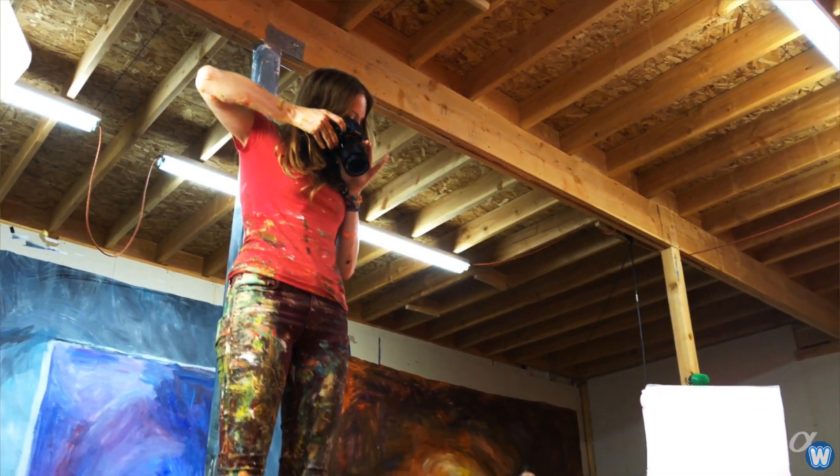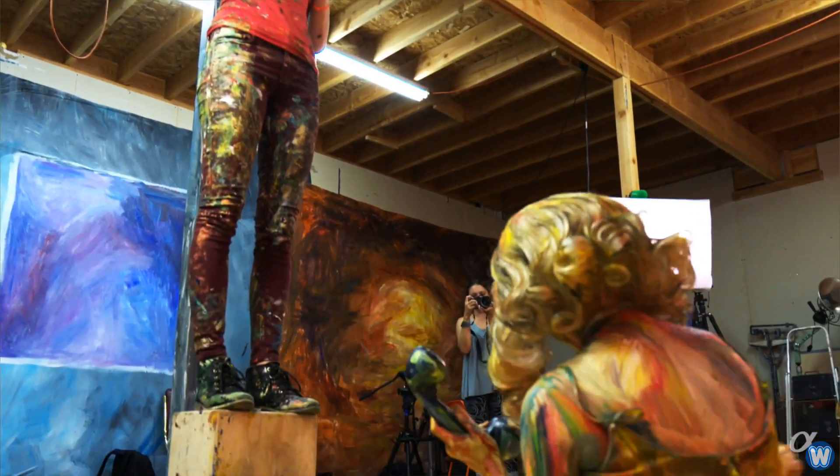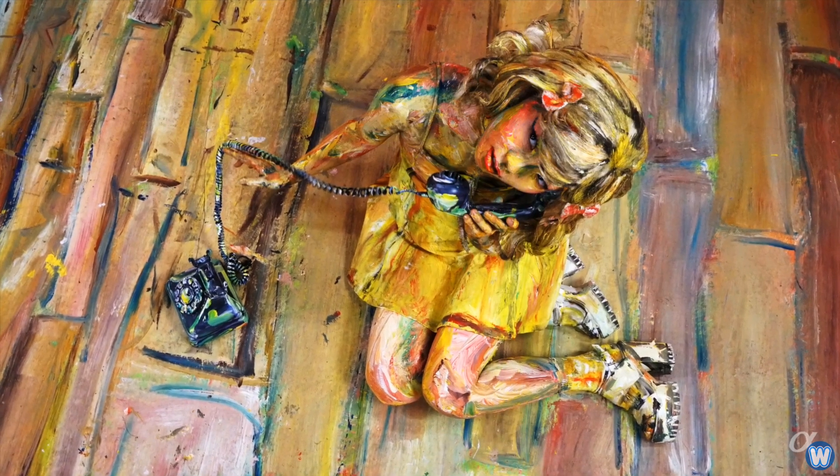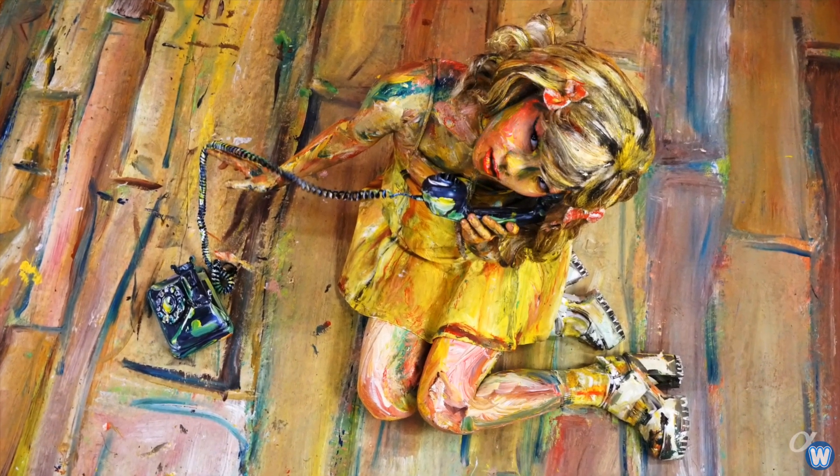There are a couple of techniques I used to flatten the image. A lot of it has to do with my paintbrush on the model, but some of it also has to do with the photography. I like to stand as far back as I can and zoom in to really compress the plane, and make it feel like everything comes together in this one beautiful painting.